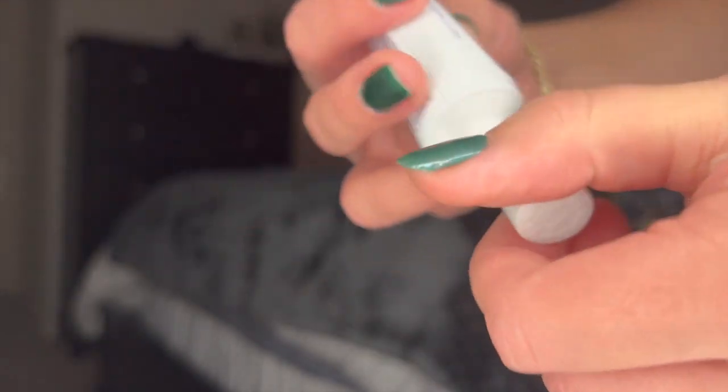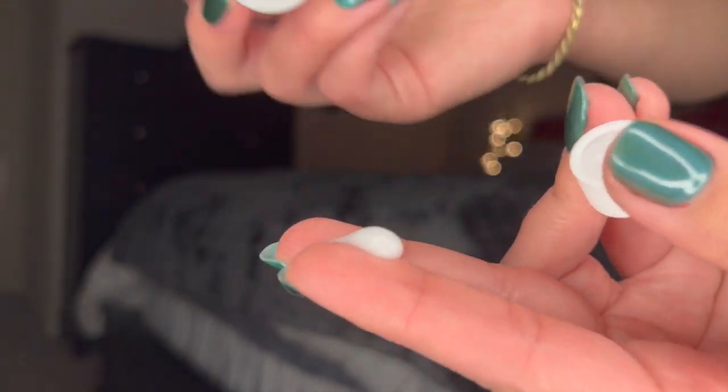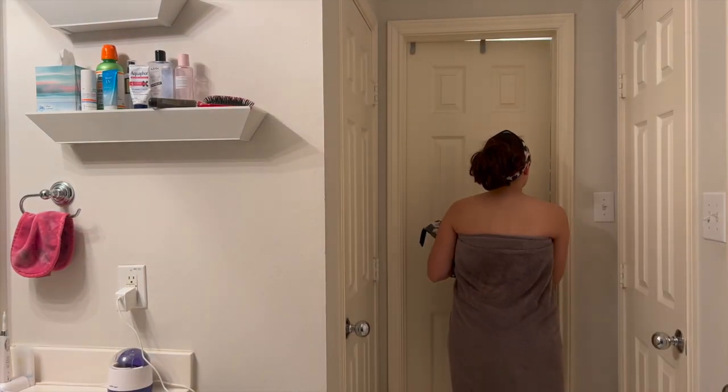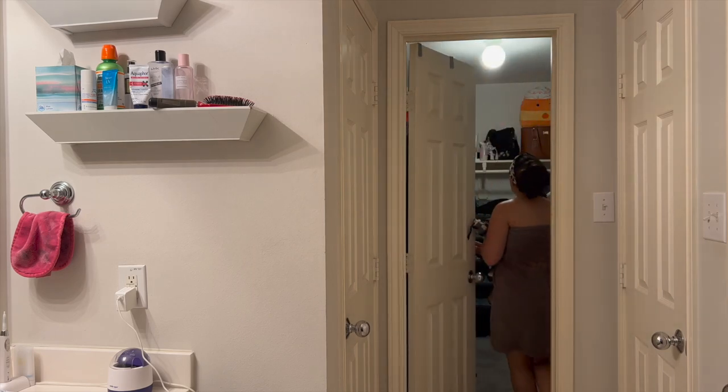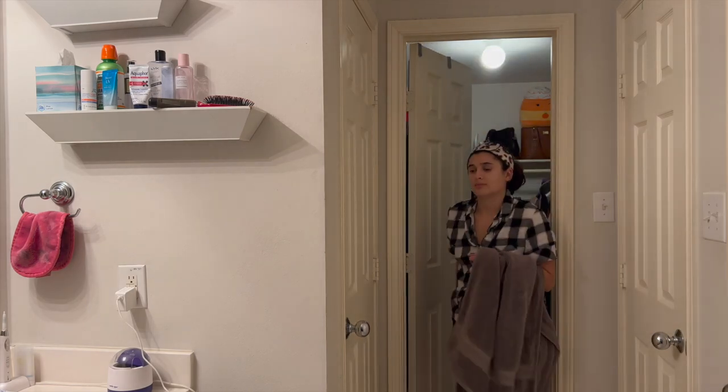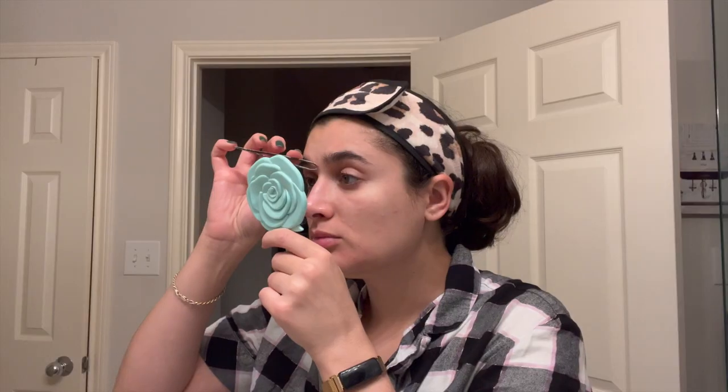I'm going in with my Bikini Zone lidocaine cream on the places I just shaved — the private areas and especially my underarms. If you get razor burn, this stuff is really good. It's probably the best thing I've found for treating razor burn very quickly and it stops the pain immediately.